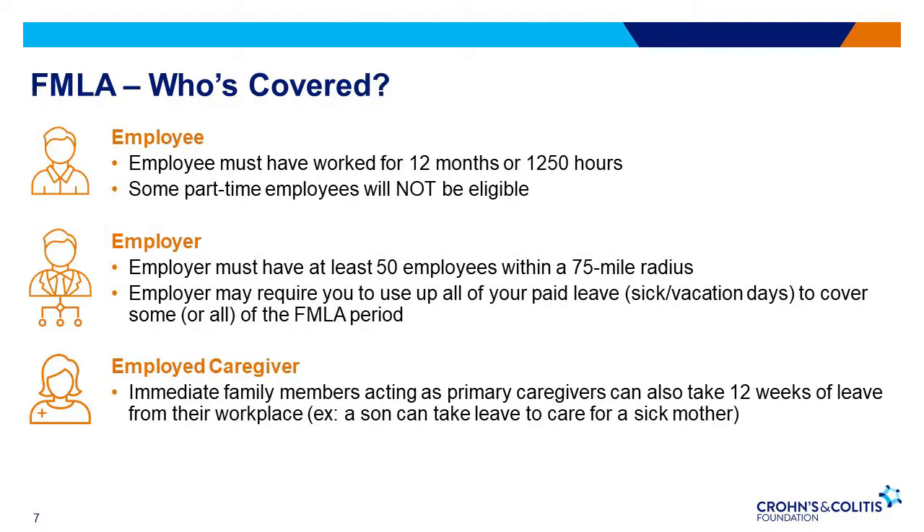Not everyone is eligible for FMLA protections. There are regulations regarding who can access this benefit based on several different factors. For an employee to meet requirements for FMLA, employees must have worked under the covered employer for at least 12 months, and those months do not have to be consecutive. The employee must have worked at least 1,250 hours for the employer during the 12-month period immediately before the leave. For an employer to be covered, they must be a private sector employer with 50 or more employees, a public agency including any state, local, or federal agencies regardless of the number of employees, or a public or private elementary or secondary school regardless of the number of employees.